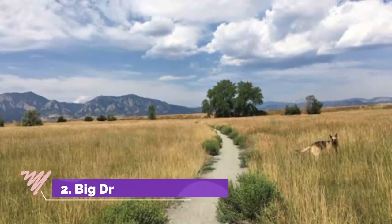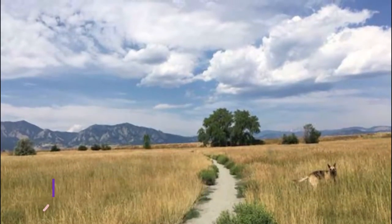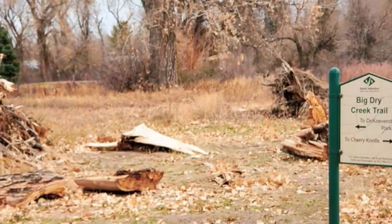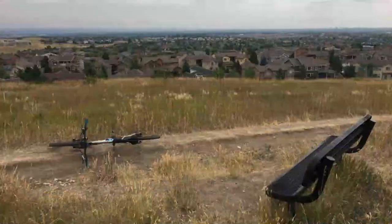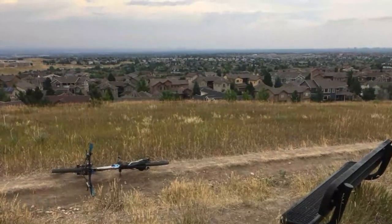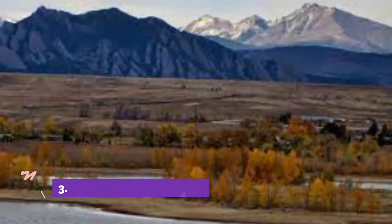Number two: Big Dry Creek Trail. The Big Dry Creek Trail offers an array of activities for visitors and locals alike throughout the year. The point-to-point 11.7-mile trail often has a moderate amount of traffic between Broomfield and Westminster, Colorado, and passes a lake along the way. The trail is a great way to spend the day outdoors, as it is suitable for all ages and skill levels.